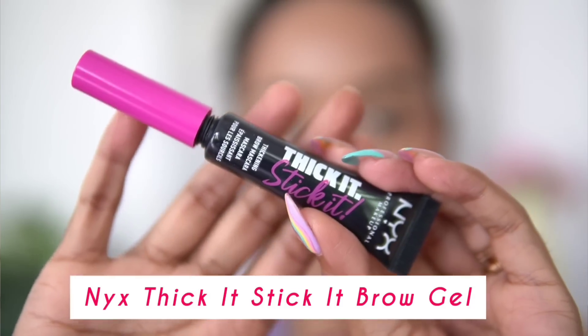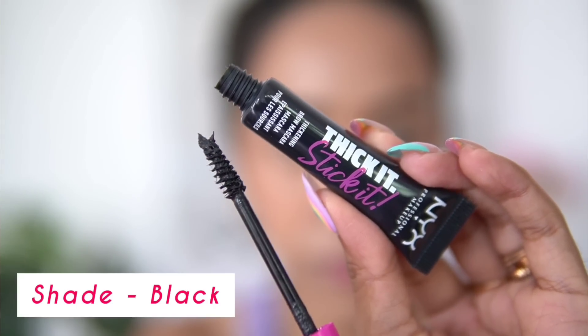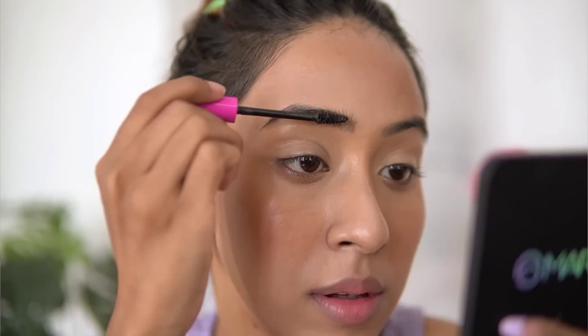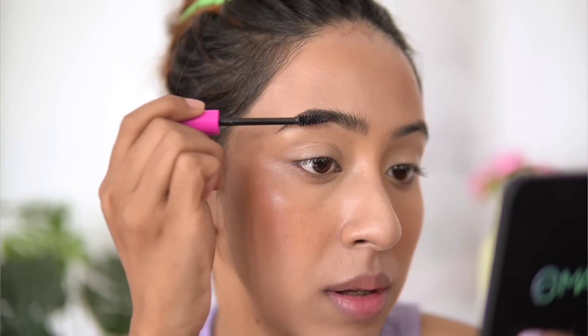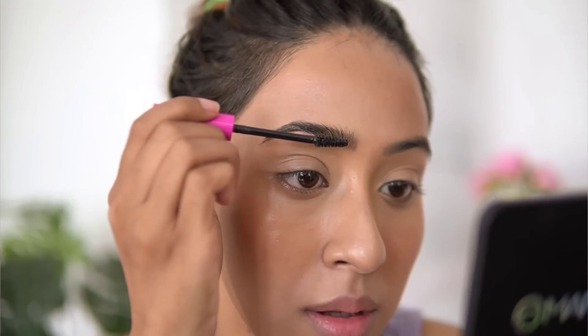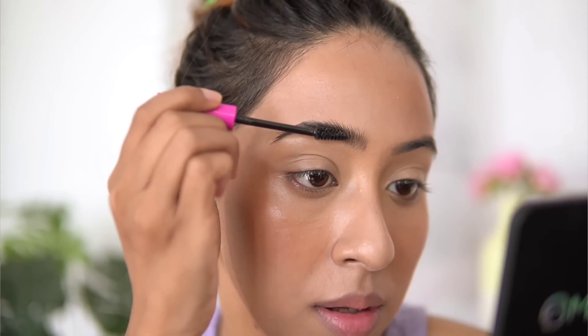The next product is from NYX — this is a hyped-up product: the Thick It Slick It eyebrow mascara. It's very popular in the international beauty community. I got the shade Black. When I opened it, I noticed it has tiny fibers in it and a very thick consistency — not too liquid — which is why it keeps brows up and in place.